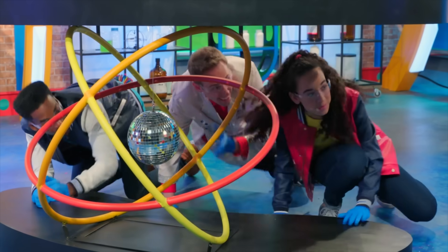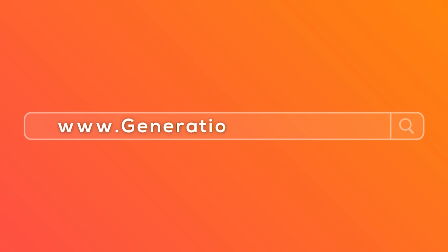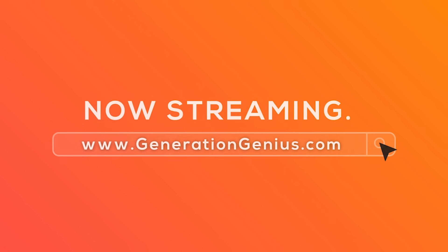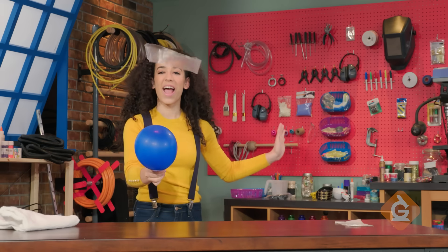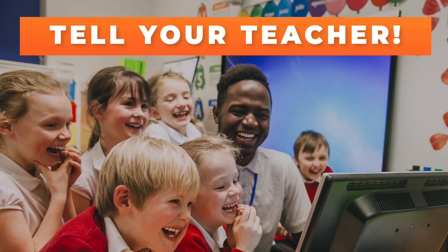Hey kids, if you want to watch this whole episode and more, tell your teacher to sign up at generationgenius.com. We cover all science topics in grades three to five, and you get to watch it in class — but only if you tell your teacher. So get on it.